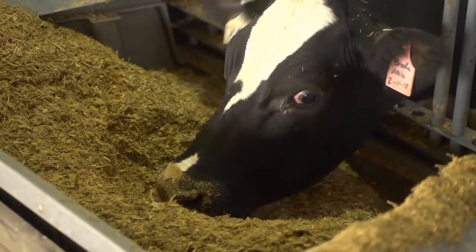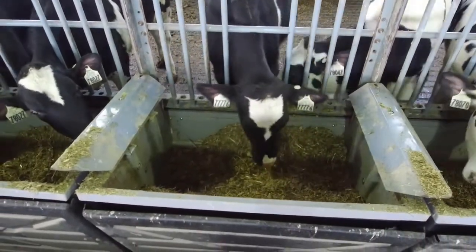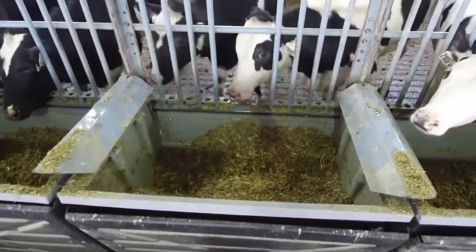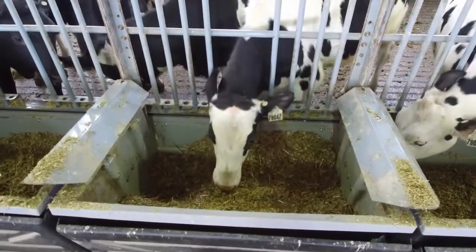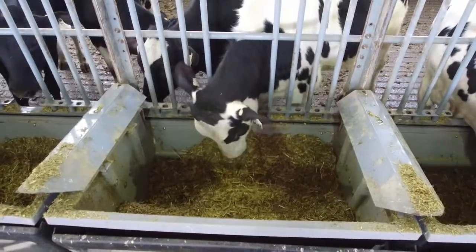As that animal — male or female — comes through the head gates to enter into the feed bunk, where only one animal can enter, that RFID button is read by the feed bunk itself. Each animal as it comes in is automatically identified. And of course each bunk is weighing per second — so each gulp, each mouthful of feed, and the speed at which that animal is eating, all of that data is collected each time.